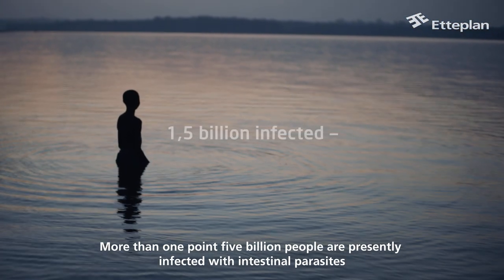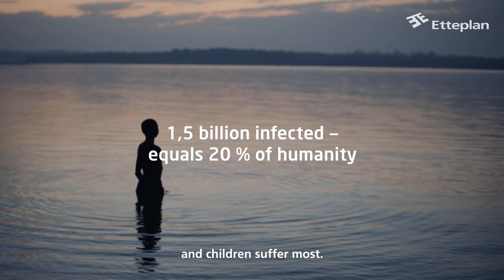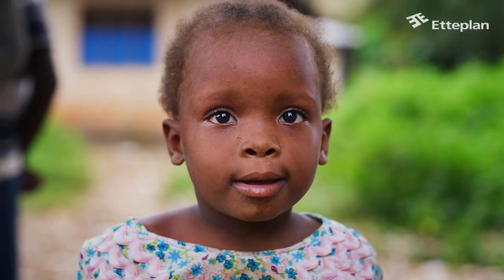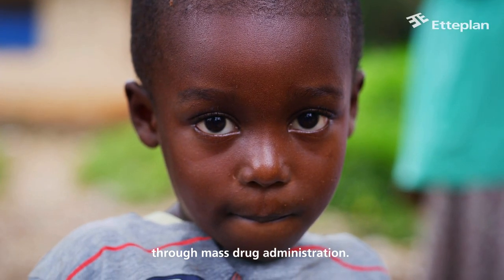More than 1.5 billion people are presently infected with intestinal parasites, and children suffer most. Today, Johnson & Johnson's global public health team is battling parasite infection on a global scale through mass drug administration.